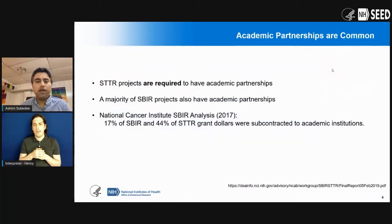With STTR, since you're required, academic partnerships are very common with SBIR and STTR. In general, if you think about a small business — most of them, especially in the biomedical field — do stem from academic research that happened at a university. So a majority of small businesses have that partnership already organically built in. Our colleagues at the National Cancer Institute SBIR program did an analysis in 2017, and you can see it in the published report: 70% of SBIR and 44% of STTR funding, in terms of grant dollar amount, were subcontracted to academic institutions.